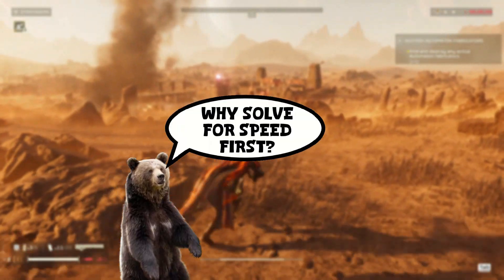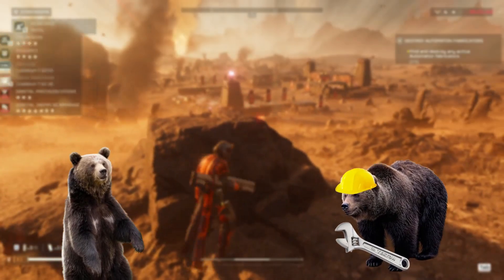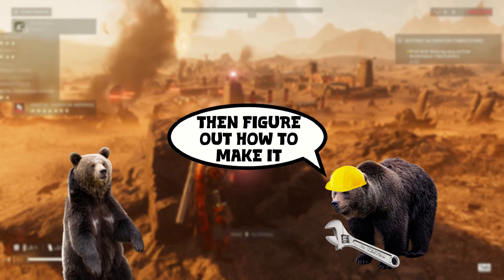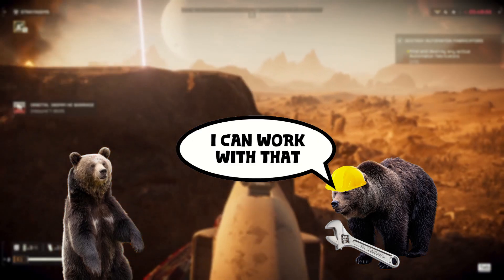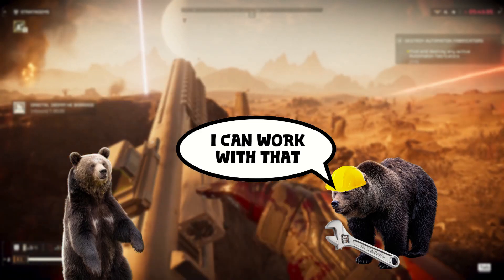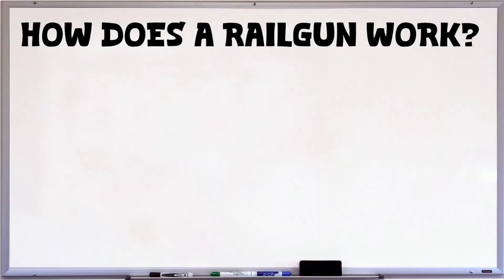Why are we solving for the speed of the projectile first? An important part of engineering is to determine your criteria first — what do we want our thing to do? We want our gun to launch an approximately 12-gauge shotgun-sized slug, about one ounce of metal, at about 4,500 feet per second. Why 4,500? Because other railguns are about triple the normal bullet speed, so we want this to go about triple the normal shotgun slug speed: 1,500 up to 4,500 feet per second.